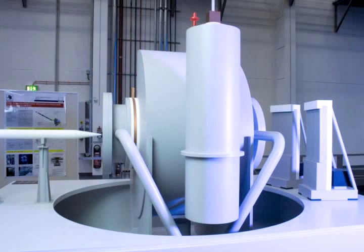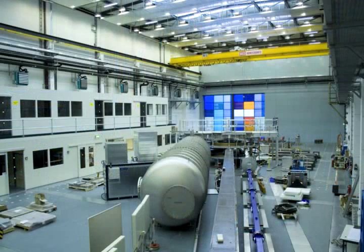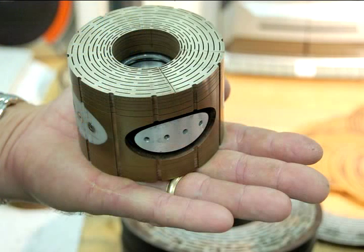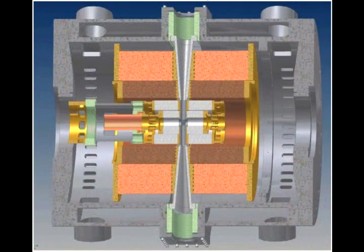As magnet builders finish one project, engineers are already busy planning and testing the next generation. Any time there's a new facility available that allows measurements that haven't been done before, people discover new phenomena. There's always a great incentive to build a higher performance system than has existed previously. In the Magnet Science and Technology Division, we're always trying to develop better ways of building magnets that will outperform the magnets we've built in the past.